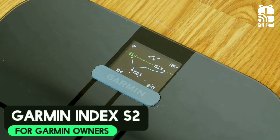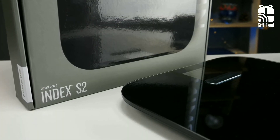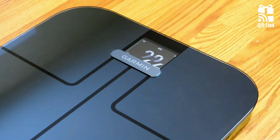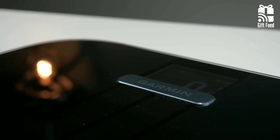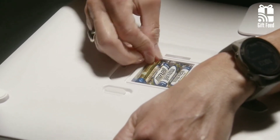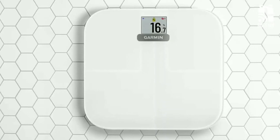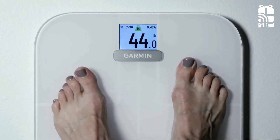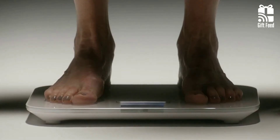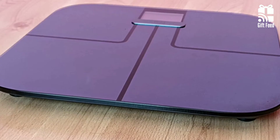The Garmin Index S2 is another Wi-Fi-enabled body composition smart scale that delivers accurate, consistent results. The color display is bright and crisp and easy to read when standing up. It has four AAA batteries, which Garmin says will last up to nine months. It measures weight and BMI, body fat percentage, skeletal muscle mass, bone mass, and body water. The scale has a weight limit of 400 pounds. It is ANT-compatible, allowing you to transfer data directly to a PC using Garmin's USB ANT stick.